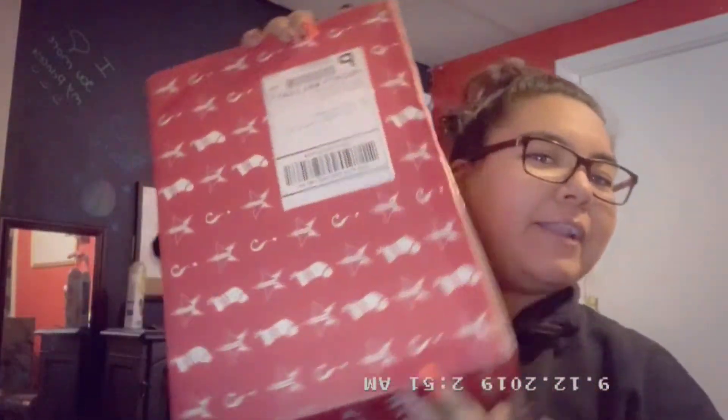Alright, so I got my unboxing knife — it's a little knife like this. I'm gonna go ahead and open up this big thing. Let's see what's in it — it's a mystery box so I don't know what's in it.